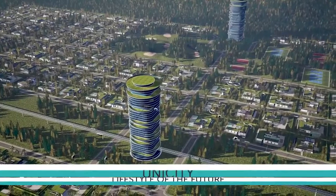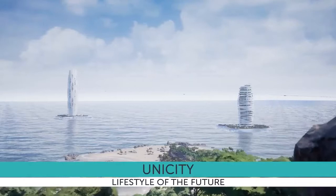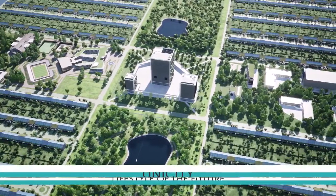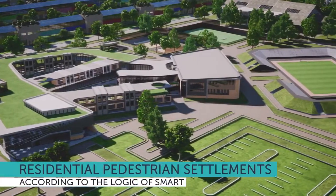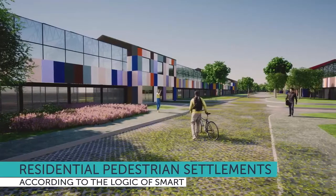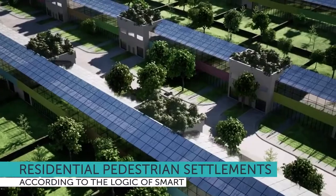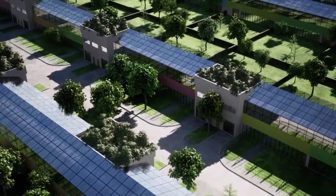Linear cities allow you to combine a healthy environment with high levels of comfort and transport accessibility, opening the way to the lifestyle of the future. The construction of new type settlements is carried out according to the logic of smart city, in which land belongs to pedestrians and plants. The basis of the linear city is pedestrian clusters with low-rise buildings.